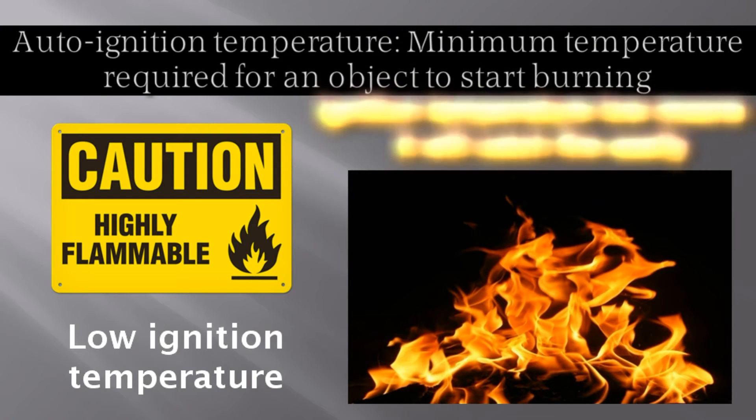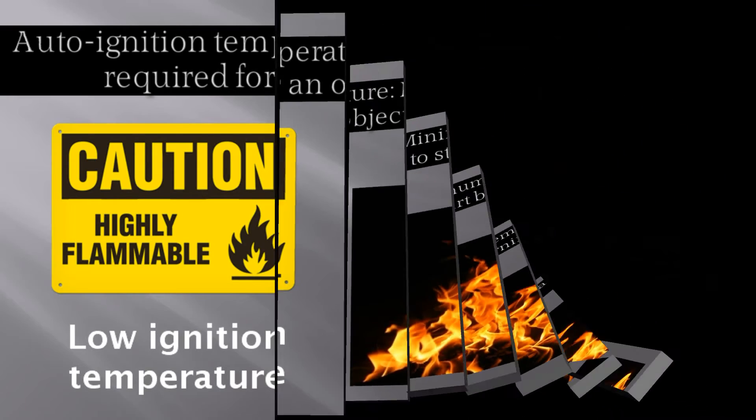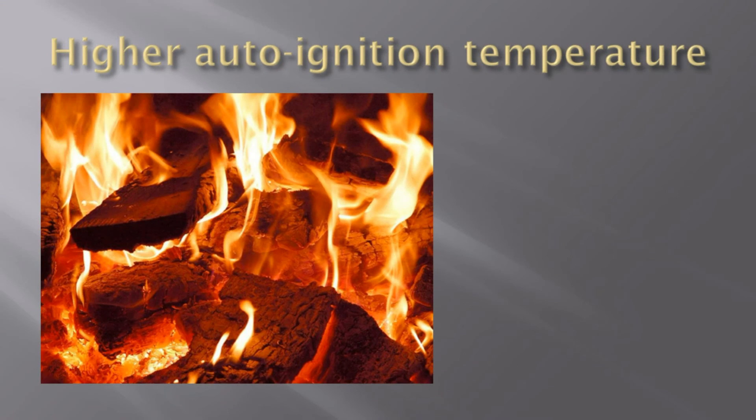A low ignition temperature means that substance would reach that temperature faster and burst into flame, which is the case for extremely inflammable substances like kerosene and diesel. If the ignition temperature is high, that substance would take longer to reach that temperature and would take more time to catch fire.